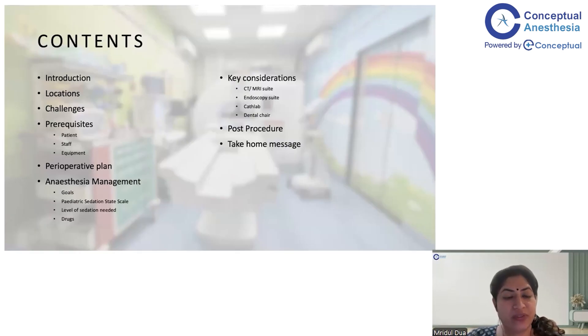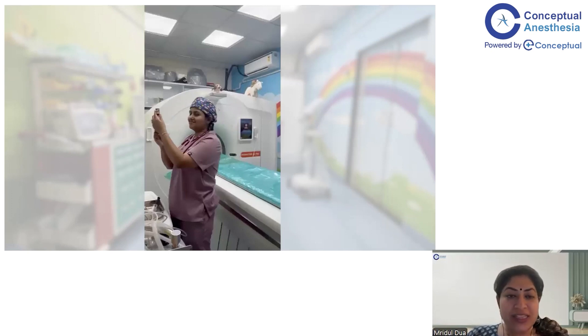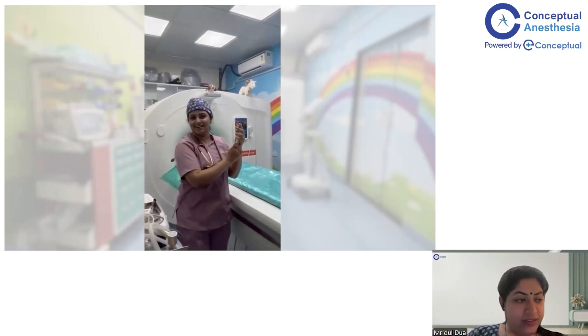This is a roadmap of the topics I'll be discussing. I'll first introduce NORA in Pediatric Patients, followed by the various locations where pediatric anesthesia is required outside of the operating room. Then the various challenges while giving anesthesia to kids outside of the OT, the prerequisites for patient, staff, and equipment, and how to come up with a perioperative plan. We'll also cover key considerations in NORA spaces such as the CT/MRI suite, endoscopy suite, cath lab, or the dental chair, followed by post-procedure management and a take-home message.